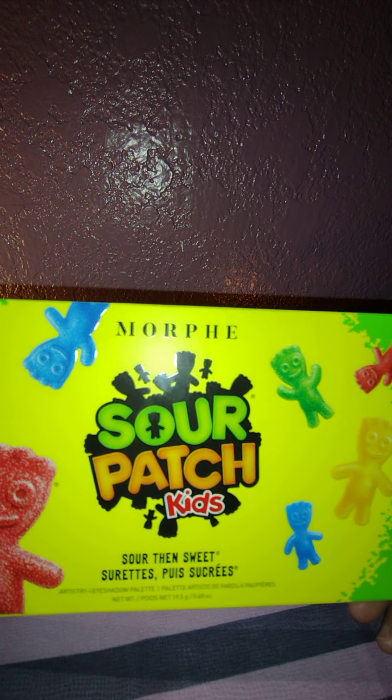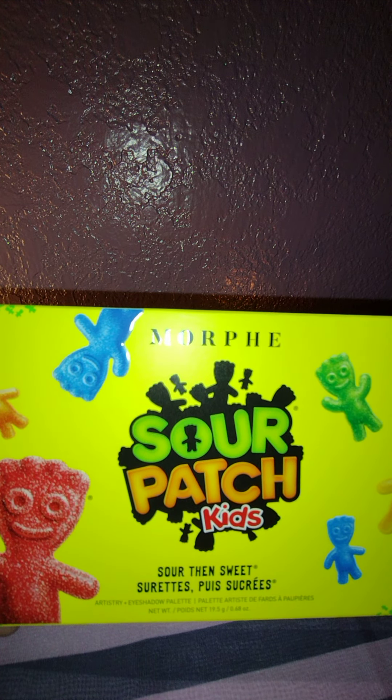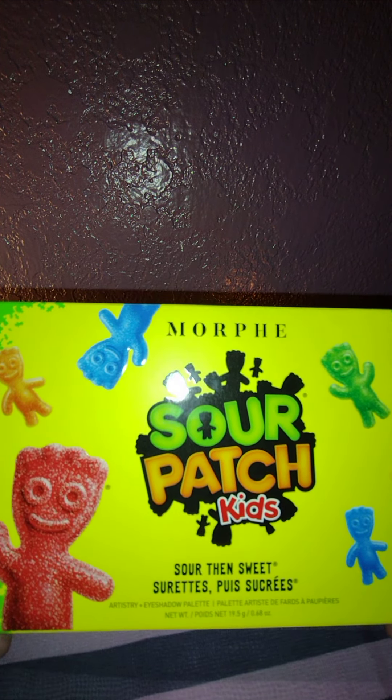Cutest palette I have ever purchased from Crystal's Beauty Deal Shop. This is so cute, y'all. This was part of her cosmetic collection — she decluttered it. She had it for $15. I just saw it on Mercari for $40 and Poshmark for $37, and I bought it from Crystal's Beauty Deal Shop for $15.